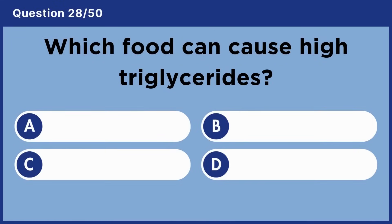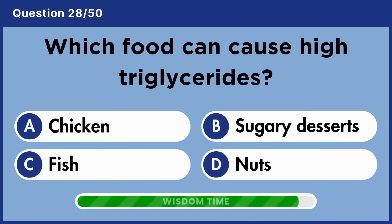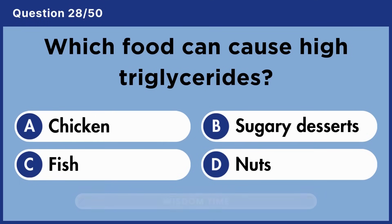Which food can cause high triglycerides? Answer B: Sugary desserts.